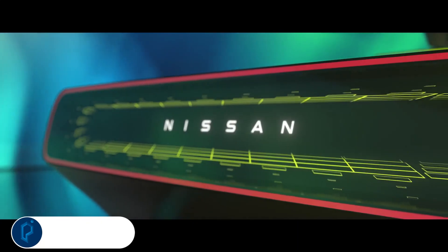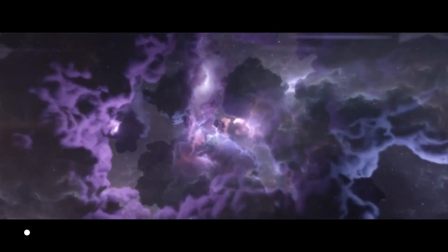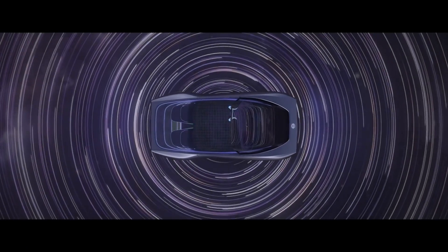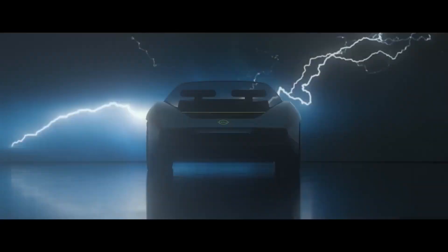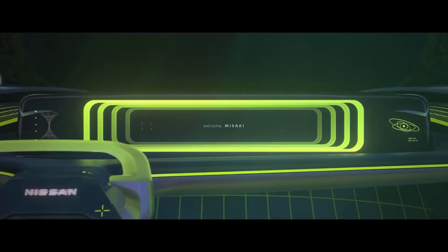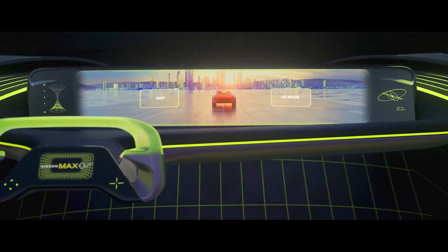The automaker rolled out a physical version of its electric convertible to celebrate its Futures event at its global headquarters. The Max Out looks every bit the concept, but it could find a home in Nismo's motorsports lineup. The Nissan Max Out convertible concept has been revealed in physical form by the Japanese manufacturer, showcasing the carmaker's ambition to support greater access to both sustainable and innovative mobility.